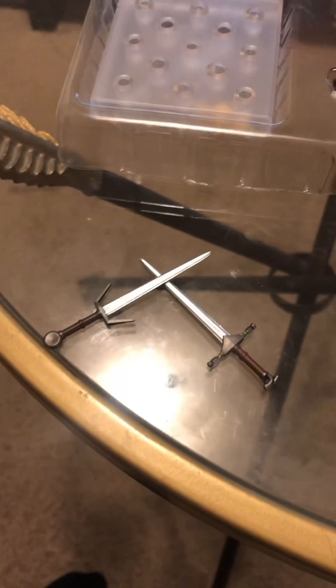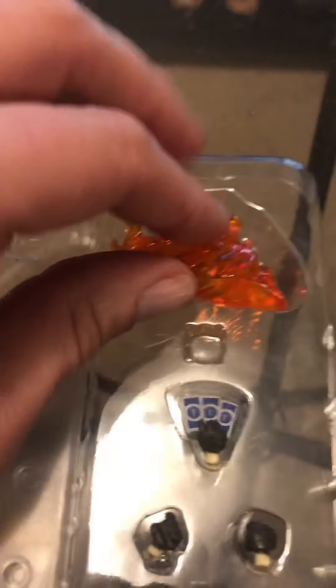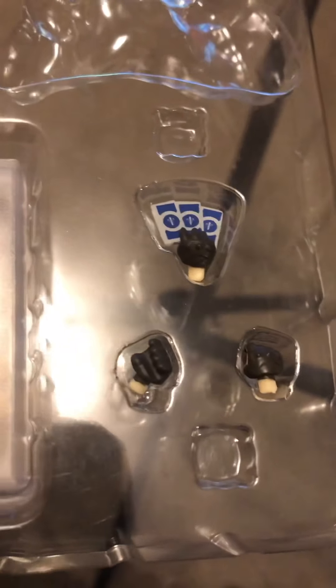Alright, so he comes with his silver sword and his regular sword. He comes with a little crossbow — I think they're definitely connected. These are his sheaths, or scabbards, for his swords — we'll put those on. Here's his little Igni fire thing, that's pretty cool. He comes with Gwent cards and then two hands to hold the swords. So let's put the swords together.